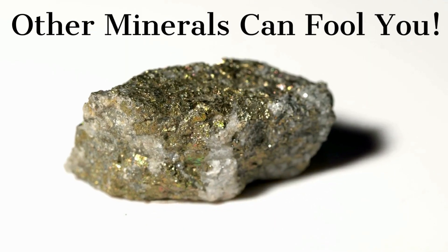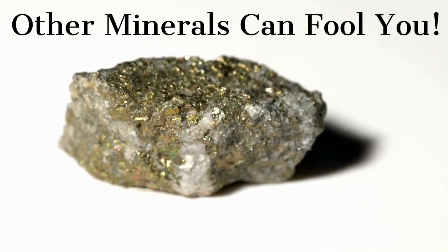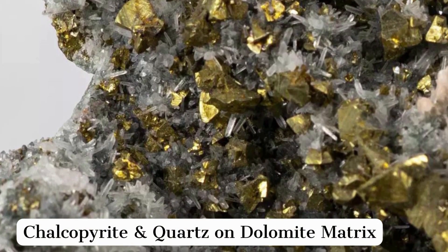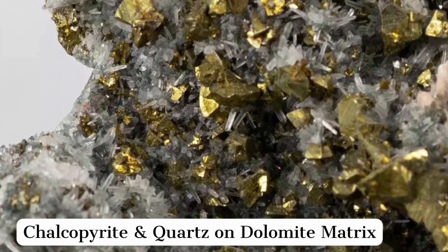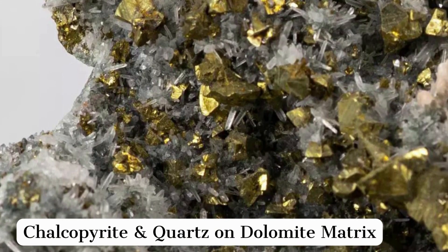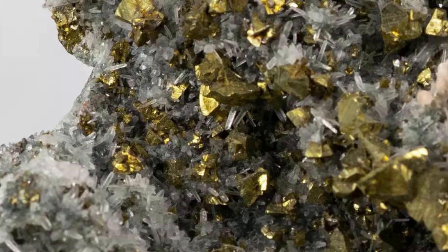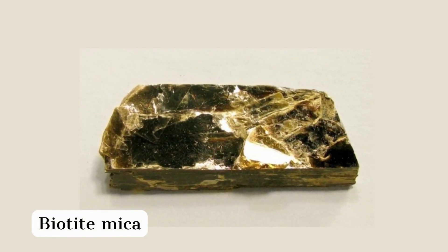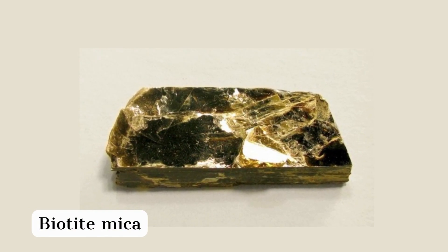Other minerals can fool you. Chalcopyrite and small pieces of biotite or phlogopite mica can fool you. Chalcopyrite, a copper-iron sulfide, has very similar properties to pyrite. It has a lower hardness than pyrite, 3.5 to 4, and a lower specific gravity than pyrite, 4.1 to 4.3, but the same tests can separate chalcopyrite from gold. Chalcopyrite also has a greenish-black streak.